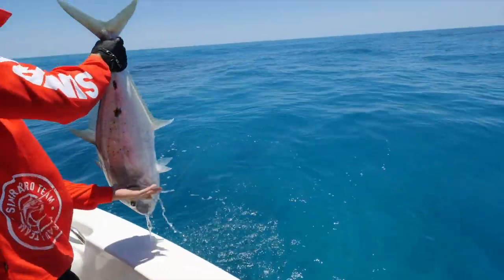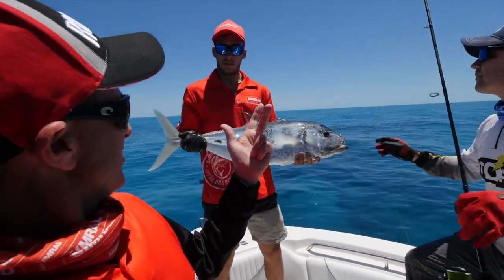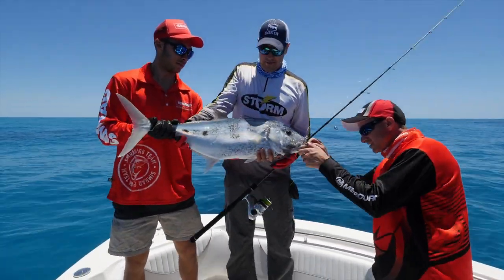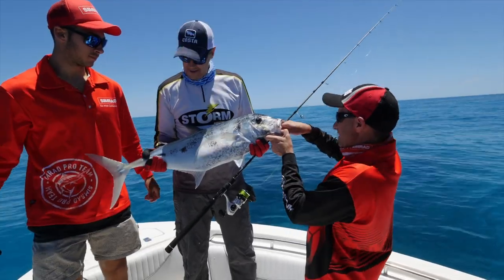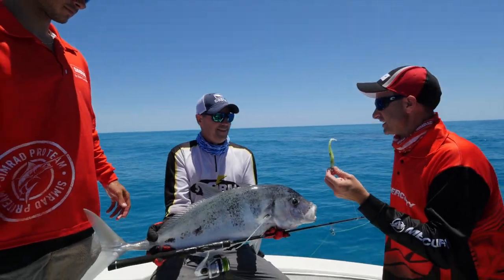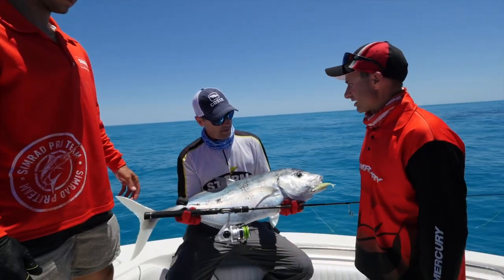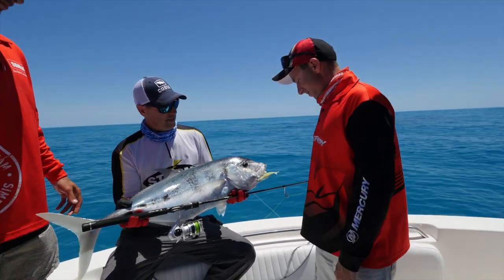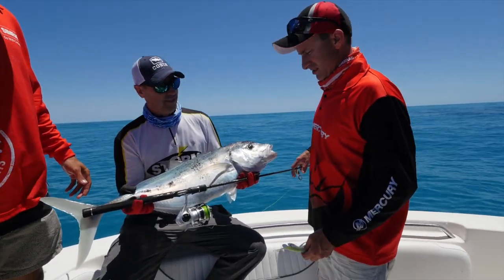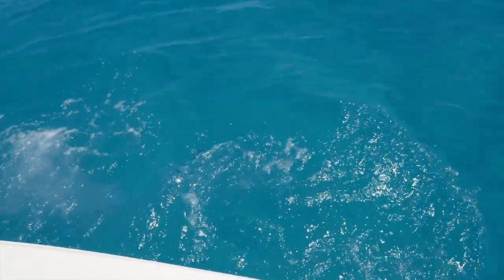What a fish! That's trevally species number four for the morning — diamond, tea leaf, GT and bludger. That is a wonderful fish and it has just inhaled the plastic. Little plastic, big fish. They put up a good fight for the size — incredible. Heaps of fun on light tackle and you're not busted at the end of it. Quite often these bludger trevally will beat the GTs to a popper, and you get them twice their size. That's an amazing fish — let's get him back.